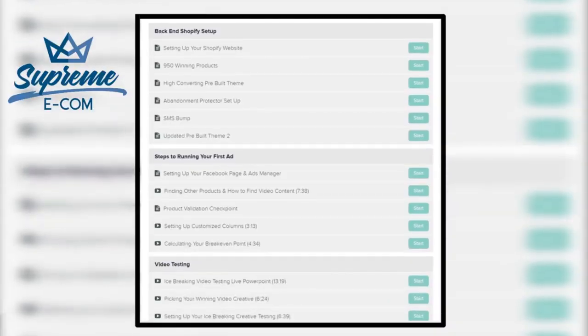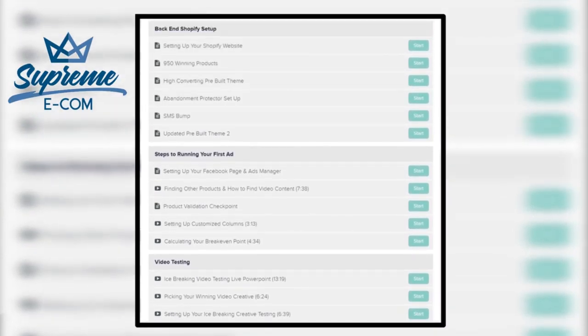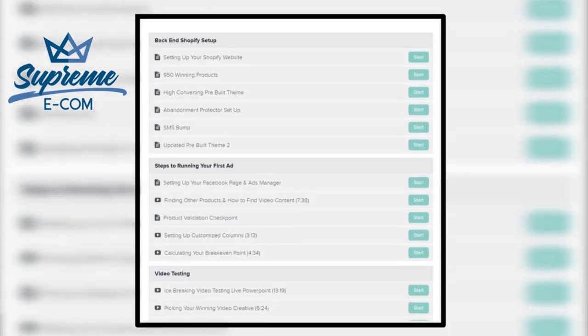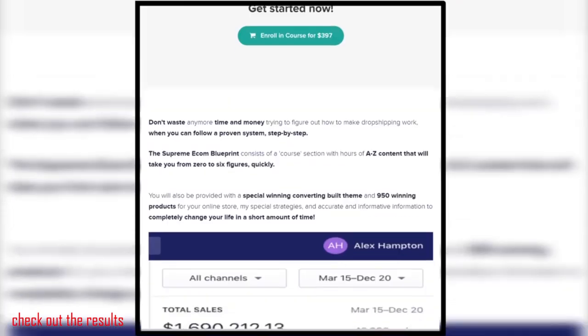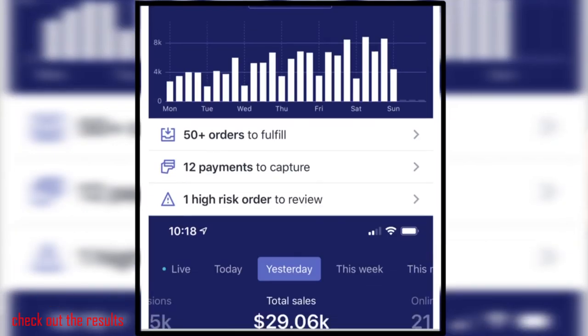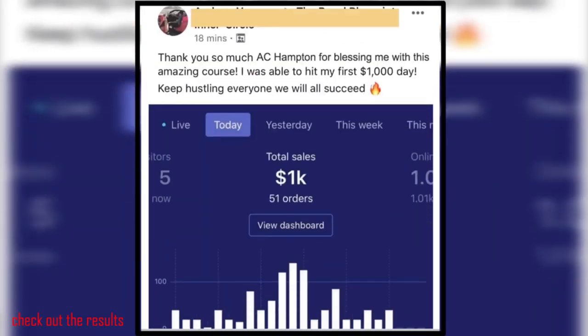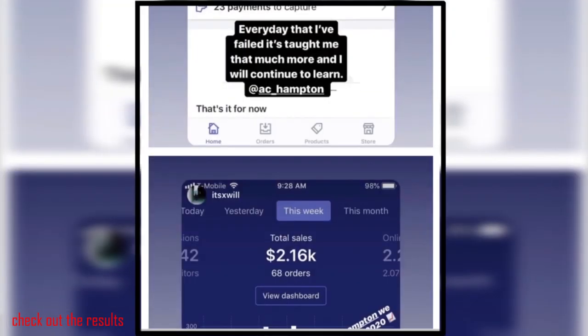I have my complete guided dropshipping course from beginning to end — 950 winning proven products, a seven-figure high-converting theme, ad copy, and how to scale your store up to $10,000 a day and more. I also have consulting calls available — 30-minute and 60-minute calls with me directly where you can ask any questions. And if you're on a minimal budget, check out my free training in the description below.